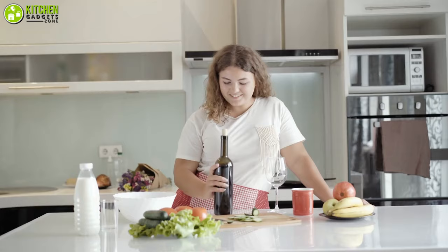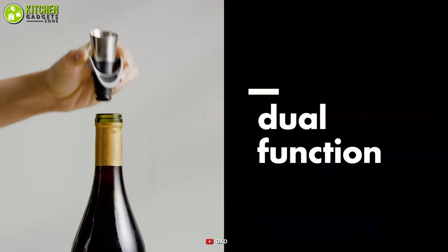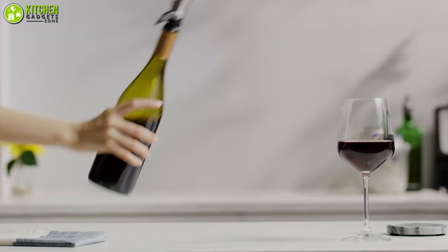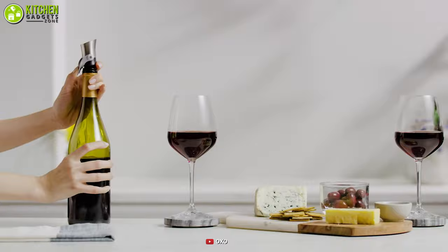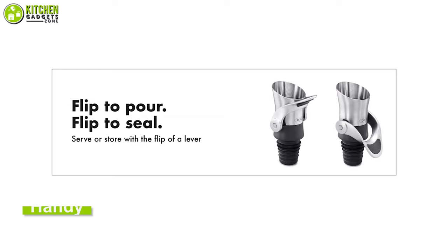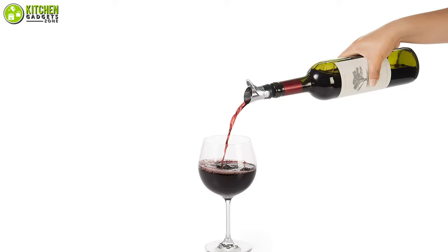If you're looking for a two-in-one wine stopper, meet the OXO Steel Wine Stopper and Pourer — a perfect combination whether you're a wine connoisseur or a casual taster. Made with stainless steel, it provides an airtight seal and keeps wine fresh for a long time. It also comes with a built-in pourer allowing you to pour wine directly without removing the stopper. Just insert and push the lever down to seal for storage, then lift the lever to open and enjoy drip-free pouring.